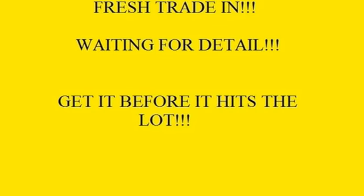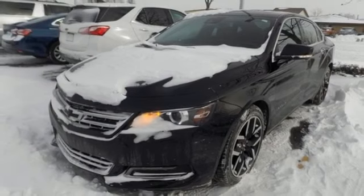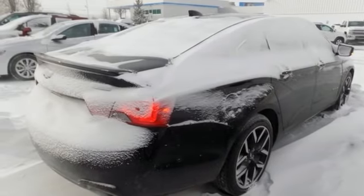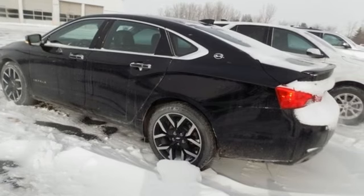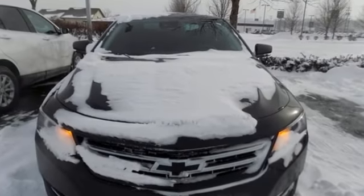External memory control, power heated mirrors, front heated and ventilated leather bucket seats, rear parking sensors, doors and push button start proximity key, dual zone climate control, V6 engine, aluminum wheels, gas pressurized shocks, and automatic transmission.